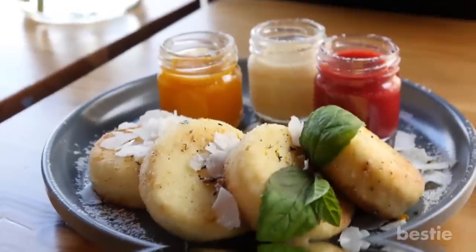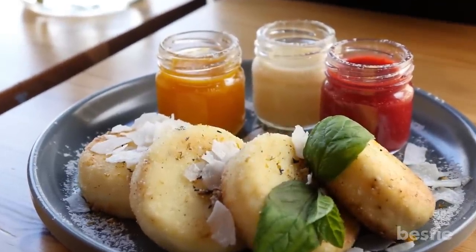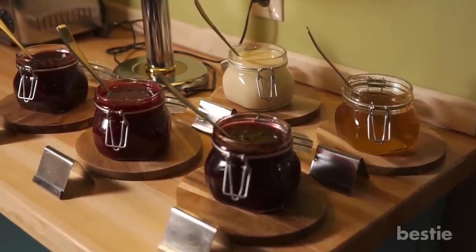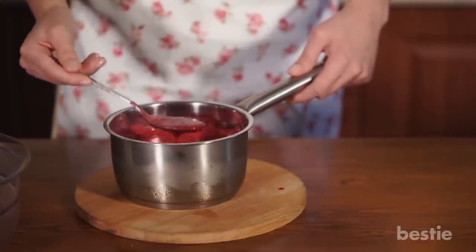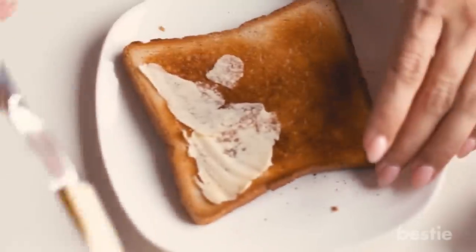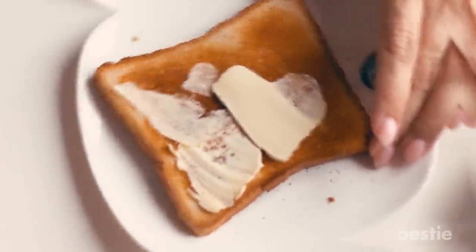Jams: Guar gum powder uses in jams are very common, and many products sold in stores include this thickener. It's what allows you to make a jam with the consistency of a fruit jello. It will also make your jam smoother and easier to spread on toast.